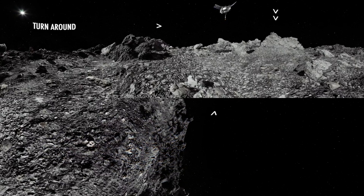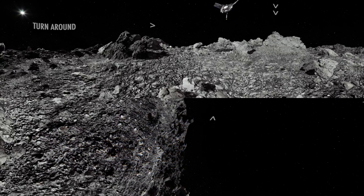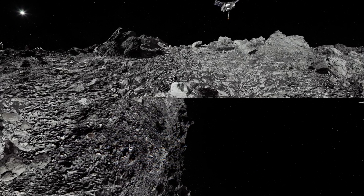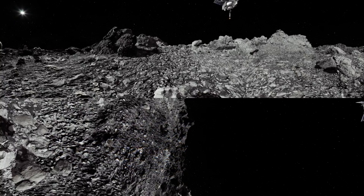The tallest boulder you see is about the same height as a three-story building. The spacecraft will spend approximately 22 minutes descending to the rocky surface. While OSIRIS-REx descends, take a look around Sample Site Nightingale.